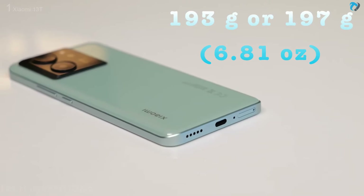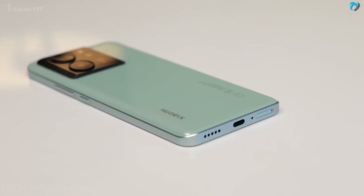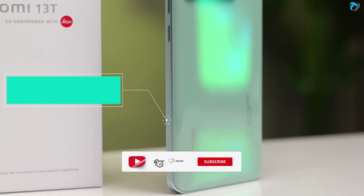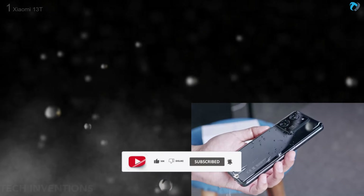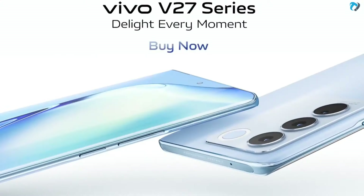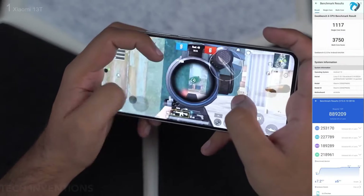The back of the phone is made of silicon polymer. The weight is 193 to 197 grams. The frame is made of aluminum with a thickness of 8.5mm. The phone has an IP68 rating to protect from dust and water. The Xiaomi 13T comes with the Dimensity 8200 Ultra chipset, making gaming great with its big display and vivid colors.